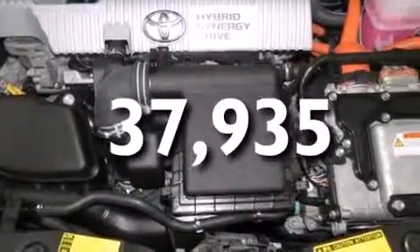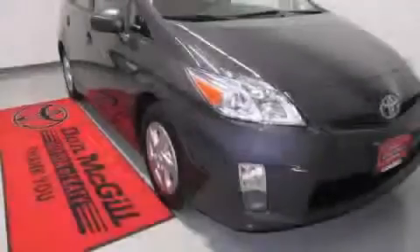And this vehicle has less than 38,000 miles. Call or visit us right now and arrange your test drive today.